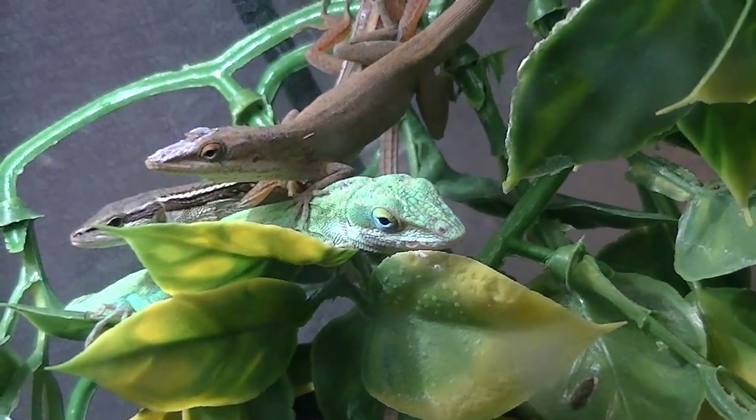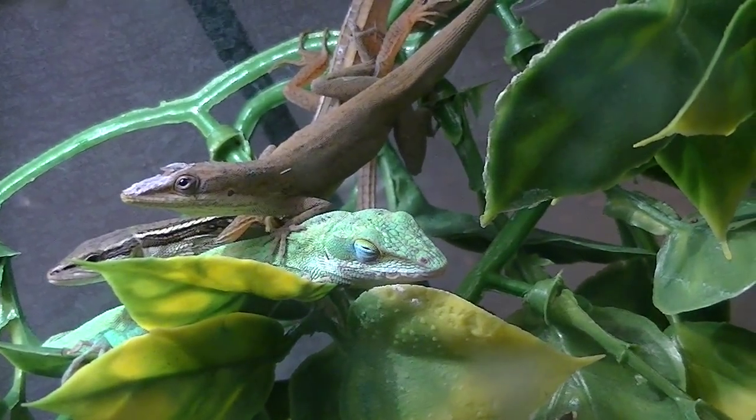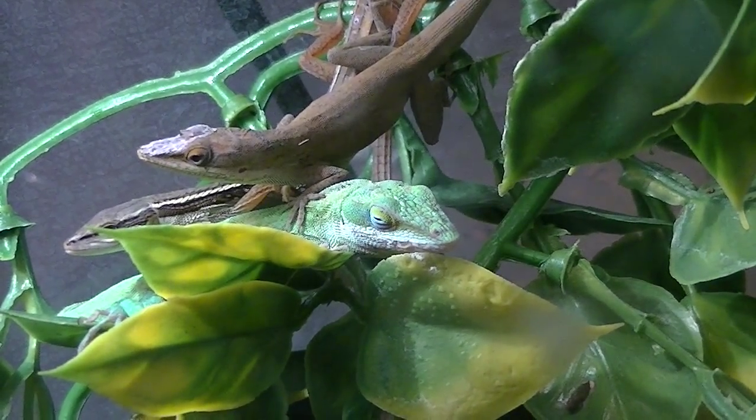There is one of the green anoles — both green anoles. There he is when he's brown, or what they look like when they're brown. And the one — on their snout — he's starting to shed.